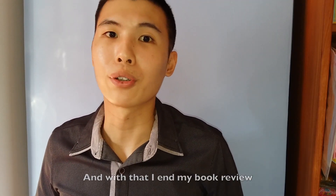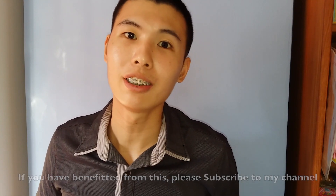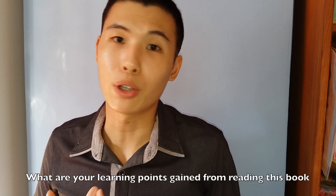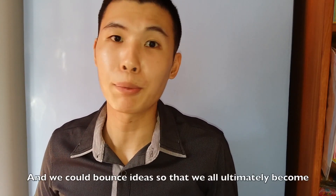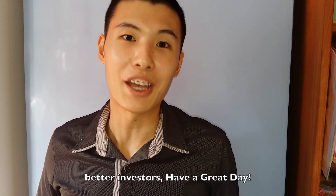With that, I end my book review. If you have benefited from this book review, please subscribe to my channel. After reading this book, please share with me what learning points you have gained, and maybe we could bounce ideas so that we all ultimately become better investors. Have a great day!